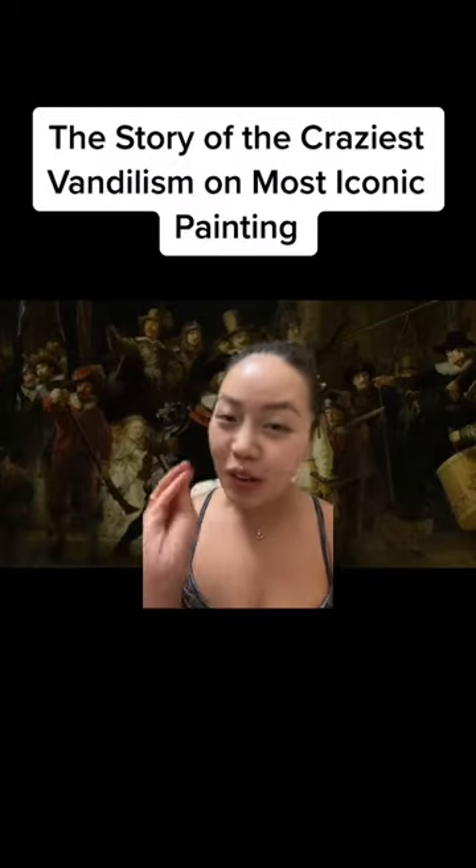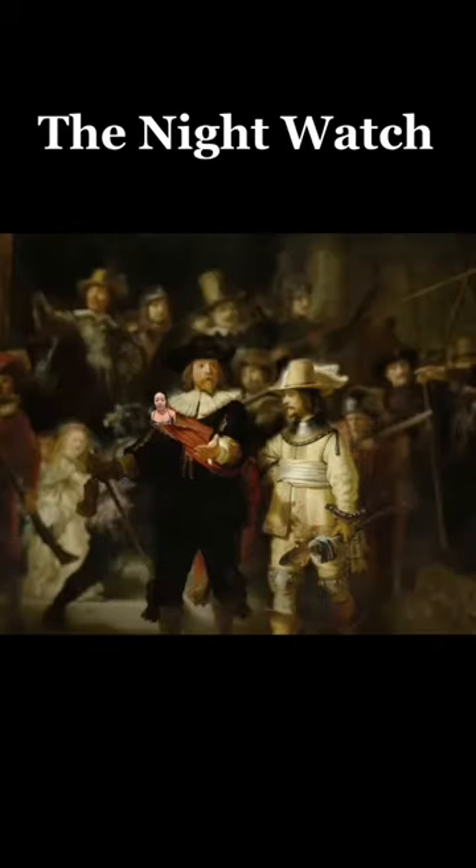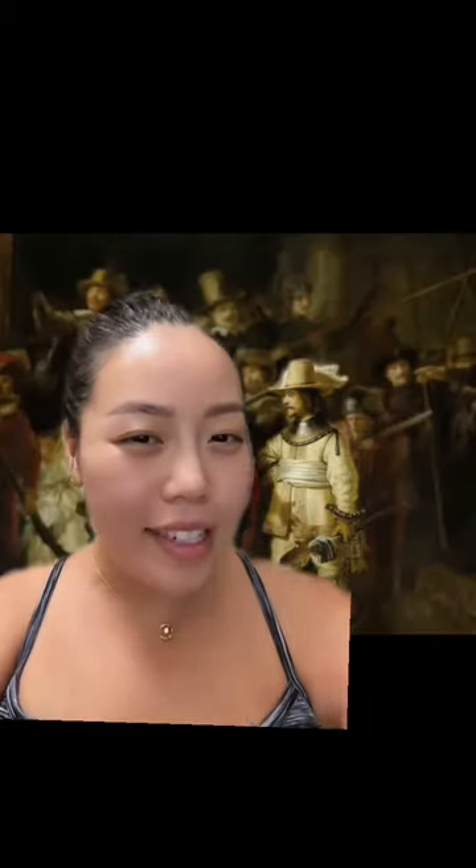This is the most craziest piece of painting. It's been slashed with a knife. There's been acid thrown on it. It's crazy — it's the one and only Night Watch by Rembrandt. But like, why is it so famous?